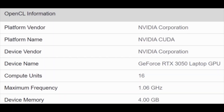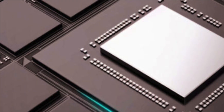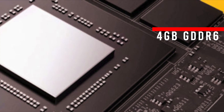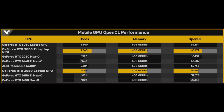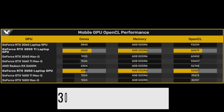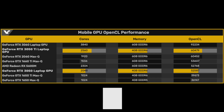Thanks to Geekbench, we can also confirm the existence of new Nvidia mobile graphics cards. Both cards feature 4GB of GDDR6 memory and were tested with the core clock running at just above 1000MHz, so there could be room for improvement. The RTX 3050 Ti demonstrated performance similar to the RTX 2060 Max-Q. The RTX 3050 is on the same level as the GTX 1660 Ti Max-Q and Radeon RX 5600M.